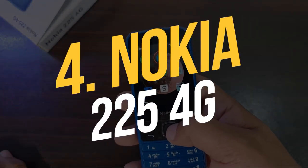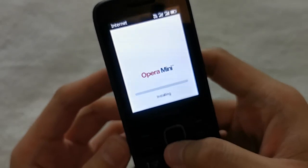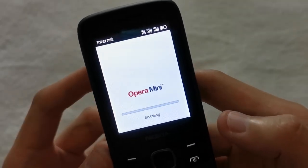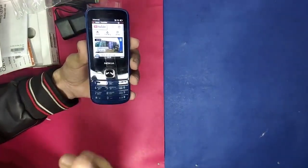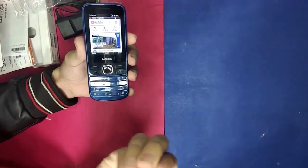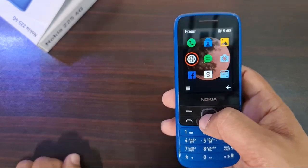Number 4: Nokia 225 4G. If you want to escape the distractions of a current smartphone while still enjoying a few smart features, this is another nice option. This basic phone can make and receive calls, read texts, and even surf YouTube and Facebook. If you want to minimize distractions, keep in mind that the color screen is excellent enough for some of Nokia's renowned fun games to work.